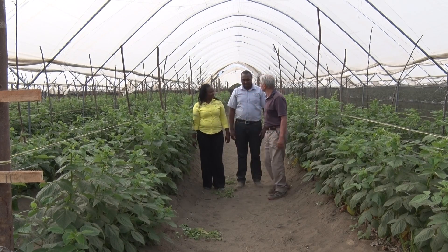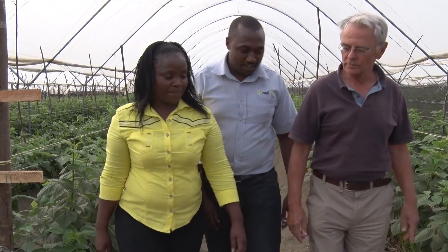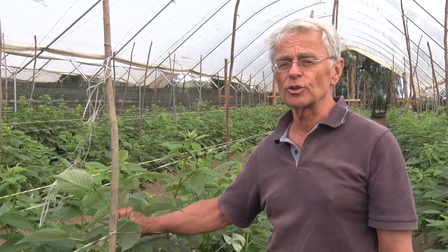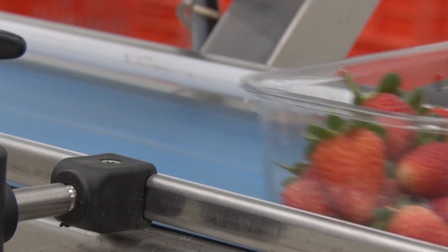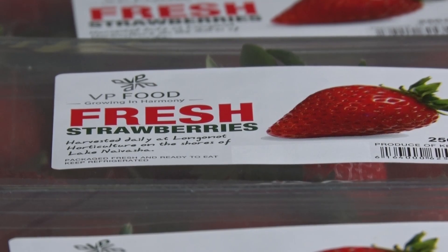For us now, we would not consider starting a new crop or a different crop without using biocontrol products from Real IPM. They are absolutely essential to our business. We get positive results with the biocontrol, but more importantly, it means we have no agrochemical residue on the fruit, which means in turn that the fruit can be eaten directly from the punnet.